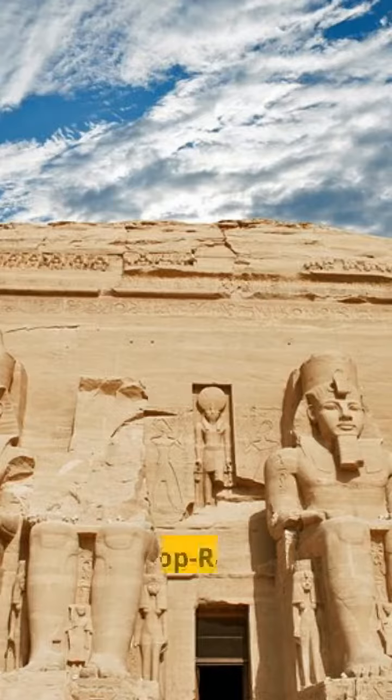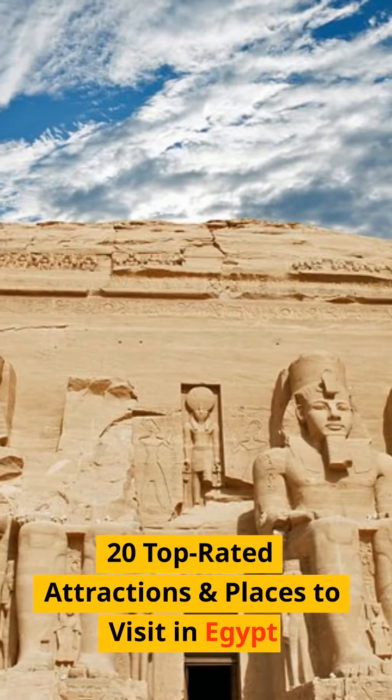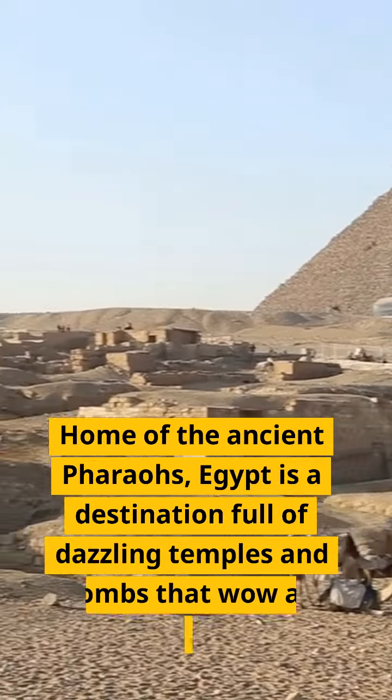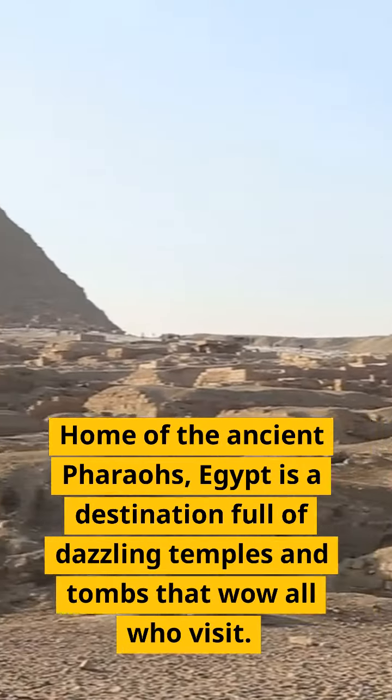Hi guys, welcome to my channel. 20 top-rated attractions and places to visit in Egypt. Home of the ancient pharaohs, Egypt is a destination full of dazzling temples and tombs that wow all who visit.